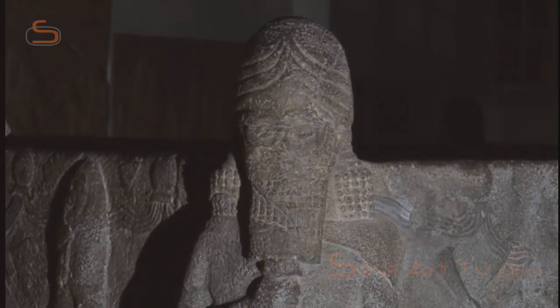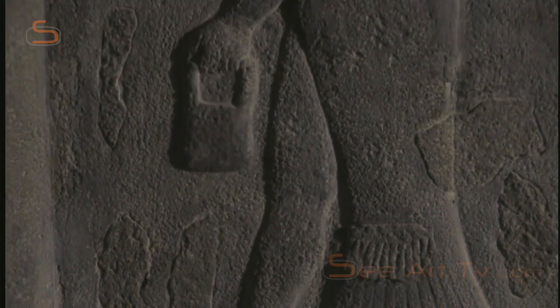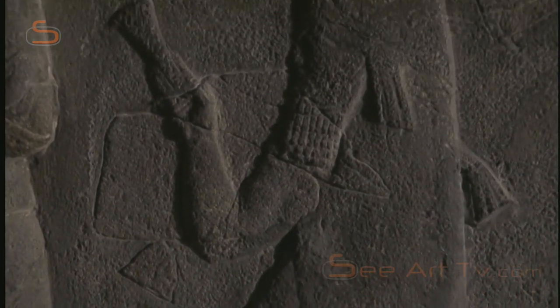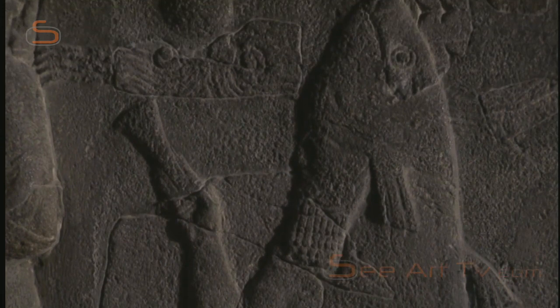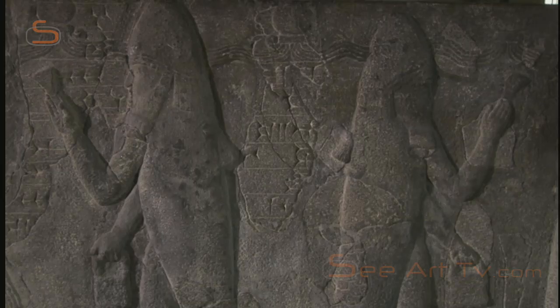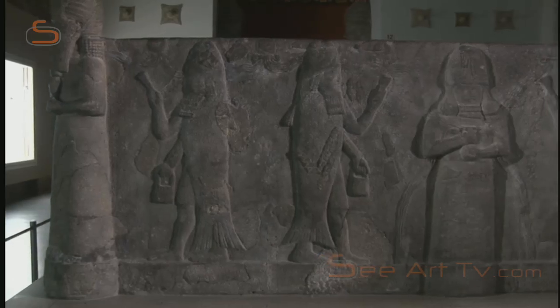The gods are framed by priests who hold small buckets in their hands. For a long time, it was believed their robes were modelled on fish. Then it was discovered that there was a species of fish in the Euphrates that could grow as large as a man. The priests actually donned their skins, so their heads poked out of the mouths of real fish.